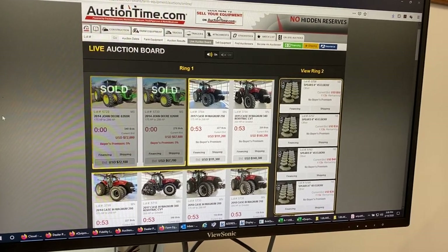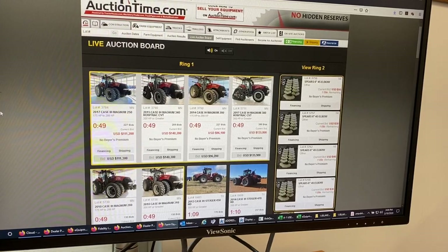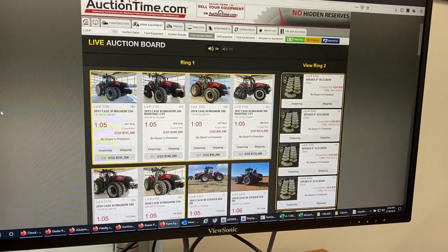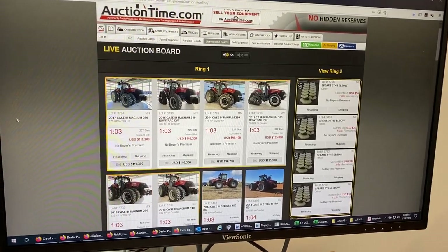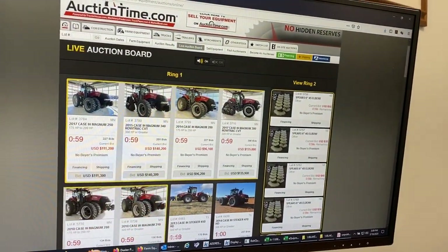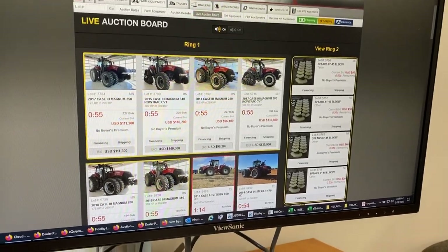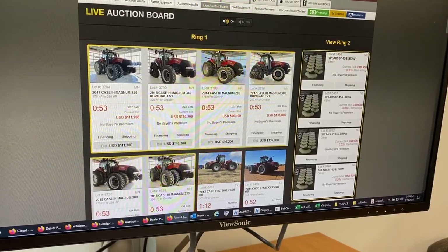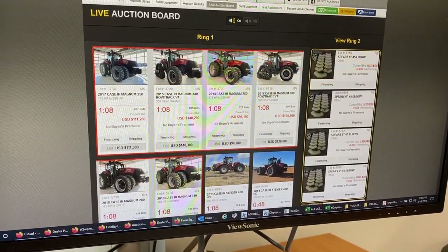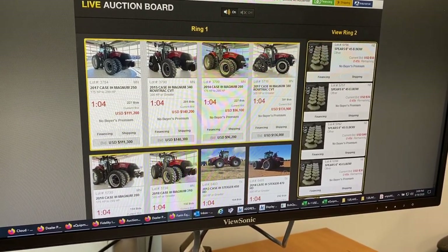Hey guys, Blake Matichuk here. We're watching one of our Auction Time auctions where we're selling six Magnum tractors today. As you can see, there's a yellow box around all six of these units, and you'll notice that the timers are all the same — all six tractors are grouped together on the same timer. As one tractor gets a bid, you can see it resets the timer, adding about 30 seconds to each of the six units.